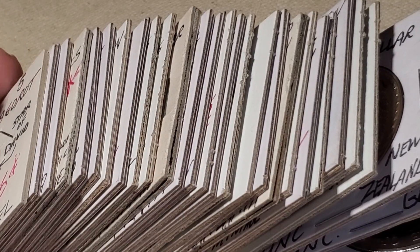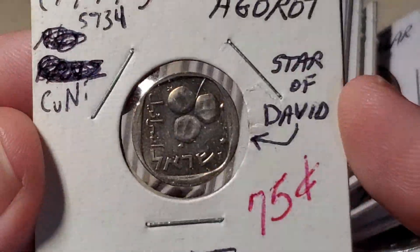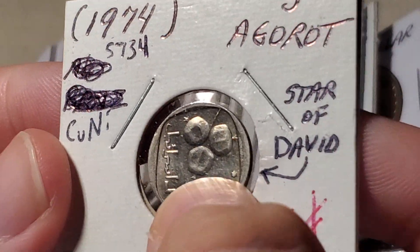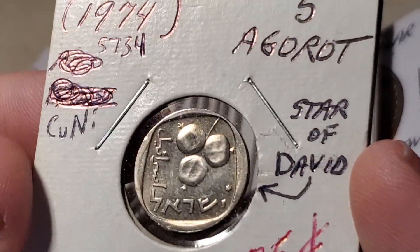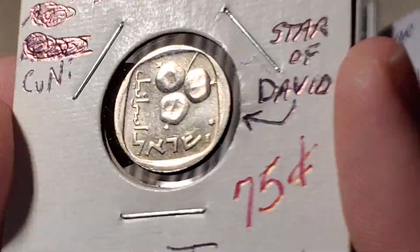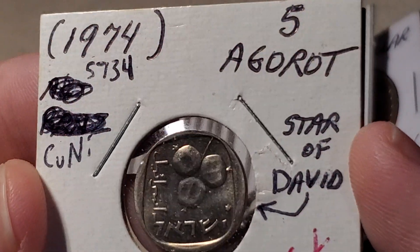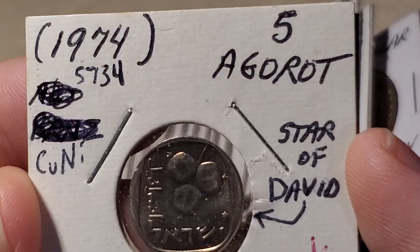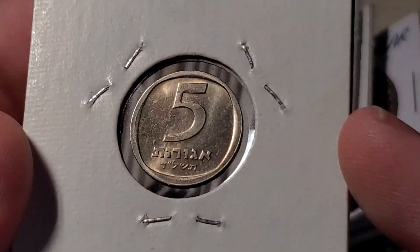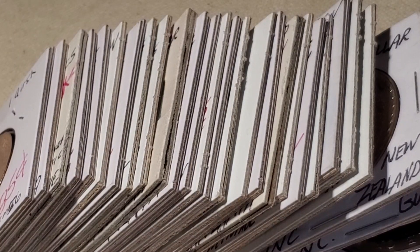We're going to start with this coin from Israel. On their mint sets, they often add a Star of David to the coin, which does not appear on coins meant for circulation — only on ones that were part of mint sets. I didn't have any of those until now. This is the five agorot coin, calendar year 5734, which is 1974 in our calendar.